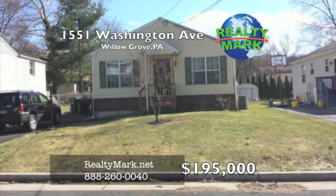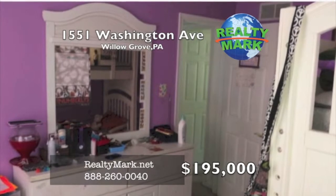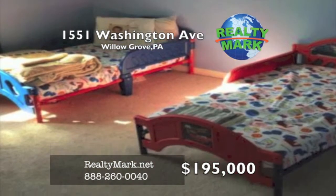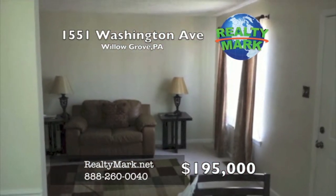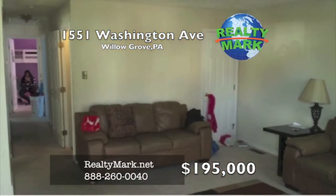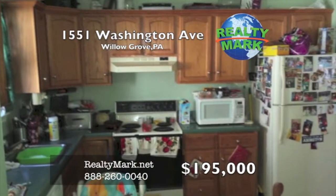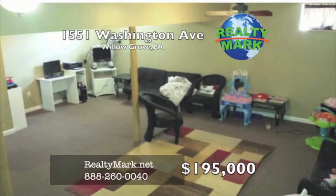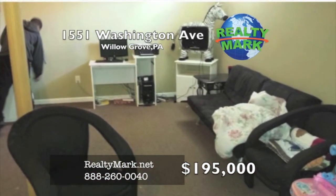Whether you enter the kitchen door or the front door, you will be excited with this three-bedroom, two-bath ranch home. There's a large living room with wall-to-wall carpeting, a formal dining room, and an eating kitchen. The recently remodeled basement has a spacious laundry room and a large family room. This house is move-in ready and looking for its next owner.